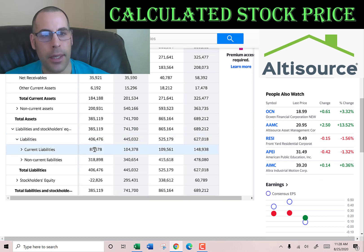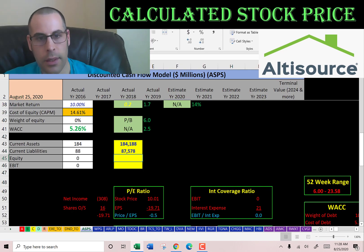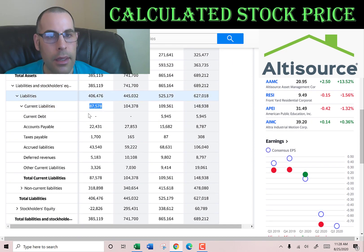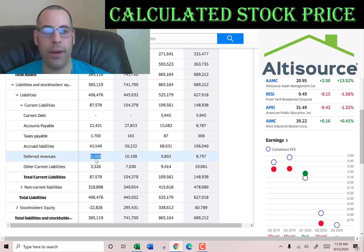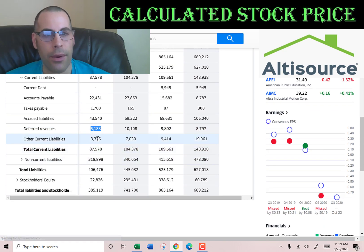Their current liabilities total $88 million: $22 million of accounts payable — that's how much the company owes other companies — $1.7 million of taxes payable, $43 million of accrued liabilities (expenses incurred but not yet paid), $5.2 million of deferred revenue — when the company receives payment before delivering a product or service it books to deferred revenue, then moves it to the income statement as revenue upon delivery — and $3.3 million of other.